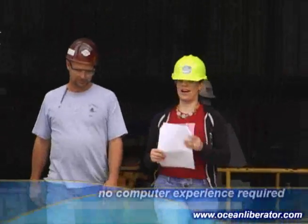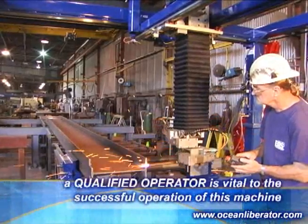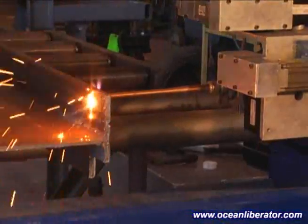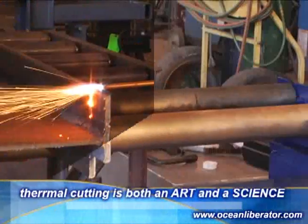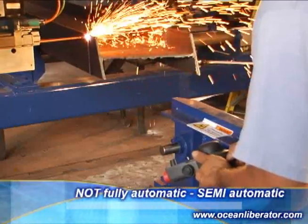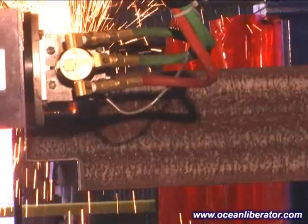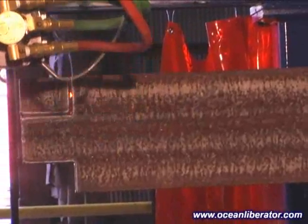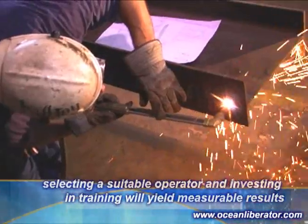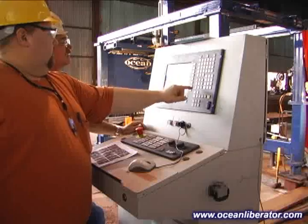Operators without any prior computer experience have been trained to effectively operate this machine. It is important for the fabricator to understand that with all coping machines, a good quality operator is the key ingredient in the productivity of the machine, as the flame cutting expertise is as much of an art as it is a science. The Ocean Liberator is not a fully automatic machine. It is a semi-automatic machine and requires close observation and input from the operator during the cutting process to adjust for mill tolerances in the steel. Taking the time to invest in your operator's training will reward the new owner. Operators with good flame cutting experience and only a basic familiarity with a computer keyboard can quickly be trained to be highly productive machine operators.